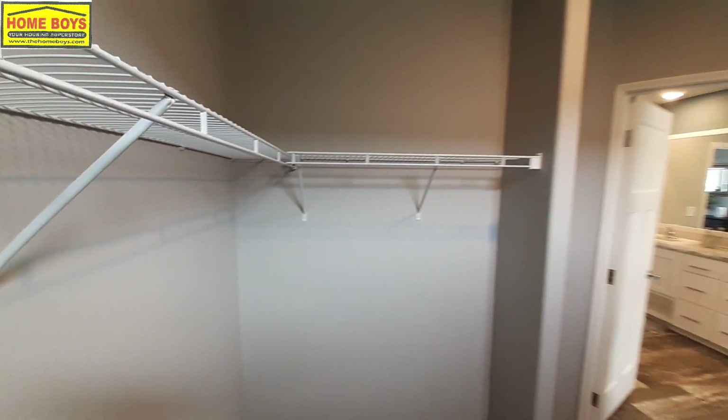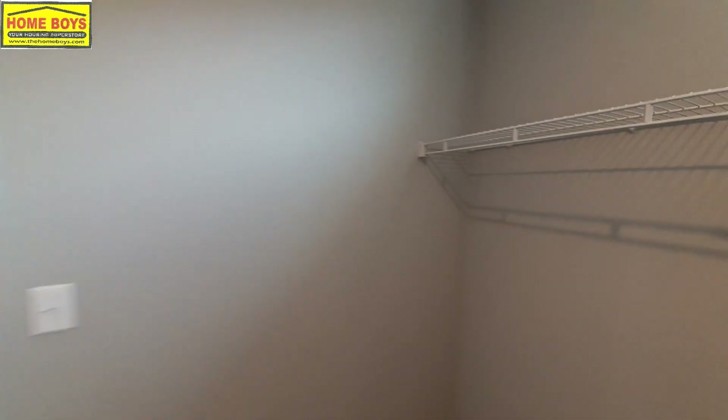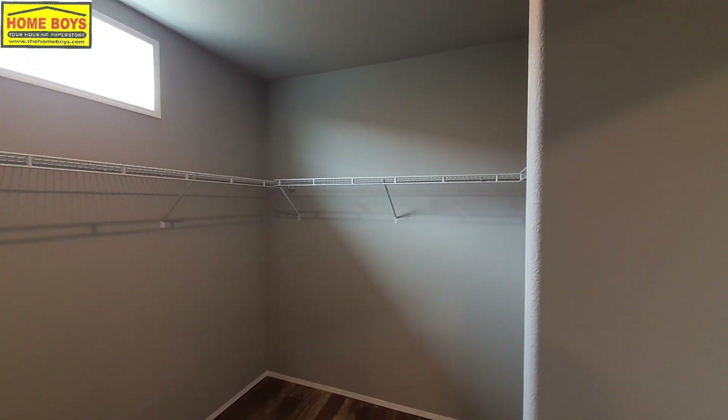Got a good sized closet here. Once again this has the wire racks — if you wanted to option in the wooden racks you could.